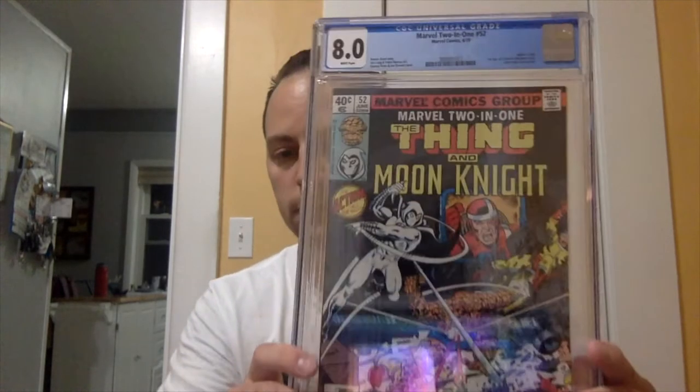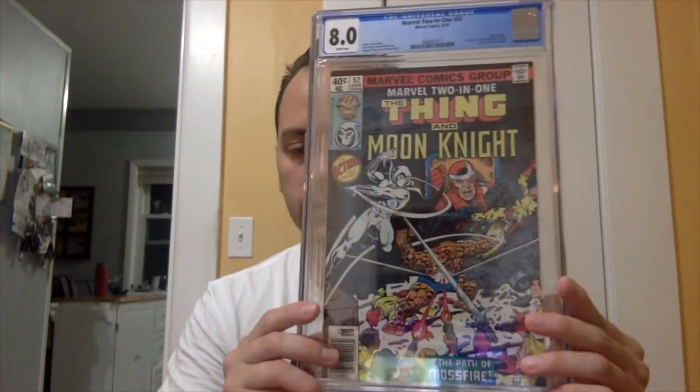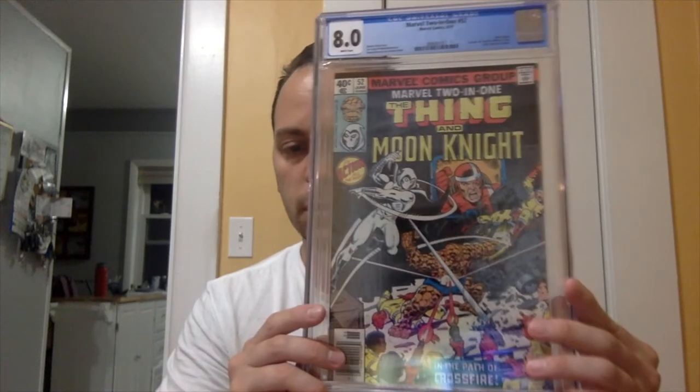The second book is one I've been specking on — I talked a little about this book maybe a few months back for potential Moon Knight character villains to appear in the series. Is it a long shot? I'd say maybe, maybe not — it has potential. It's a great villain, maybe a B to C level villain, but it has some potential for the Moon Knight series. It's also a relatively cheap book to get raw. And there we go — Marvel Two-in-One, Thing and Moon Knight, issue number 52.